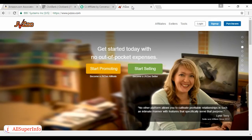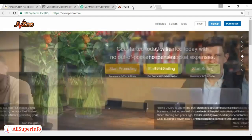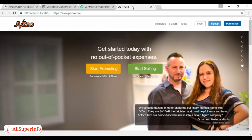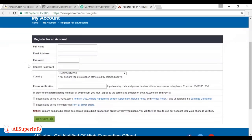Finally, there's JVZoo. JVZoo is great because it works in conjunction with your PayPal account, and you can actually get instant commissions. The commissions can be up to 100 percent on some of the digital products, so it's well worth looking at. It's very easy to sign up — just come to jvzoo.com, click Sign Up, register your details, accept the terms of use and affiliate agreement and the PayPal terms of use, click Register, and you can start selling within a few minutes.